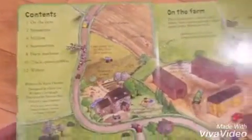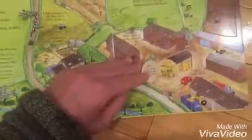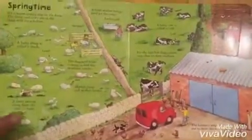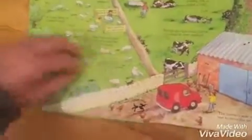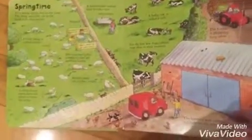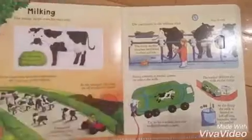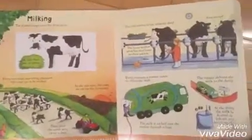There's a little table of contents and then there's lots of different lift the flaps. You can see each one of them has a little bit more information than the Peep Inside have. There are probably between four and five flaps on each page. It tells all about how to milk the cow, where the milk goes.